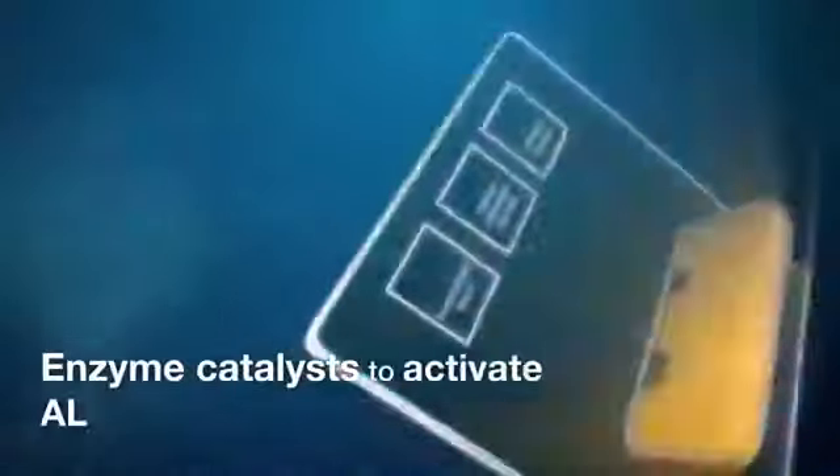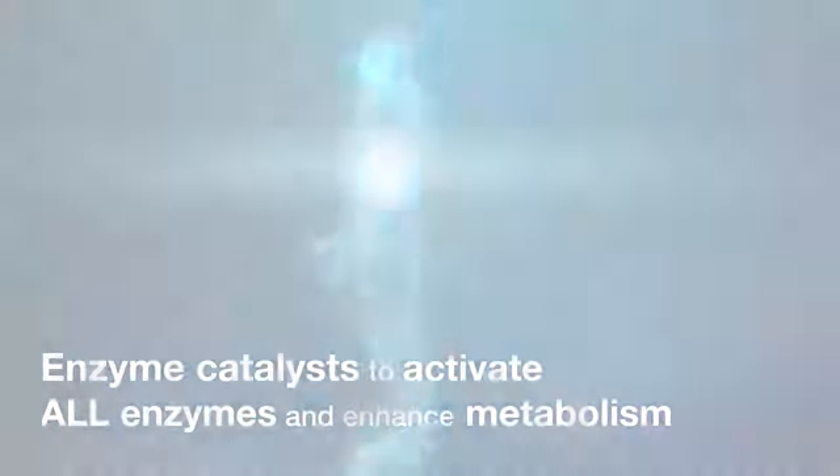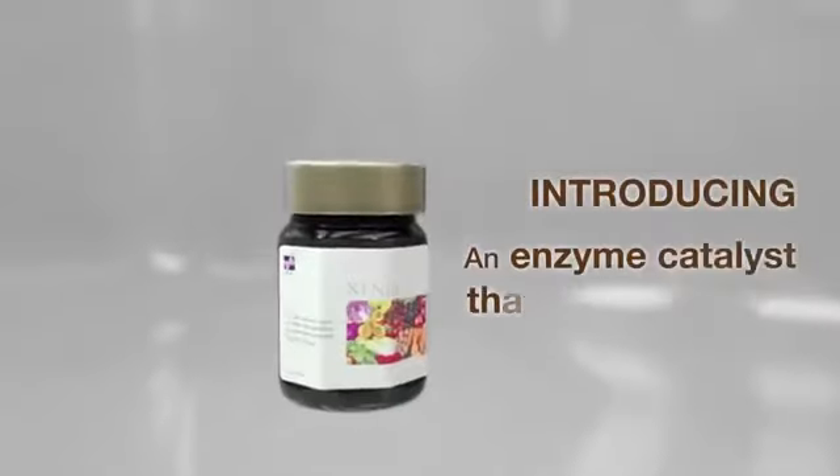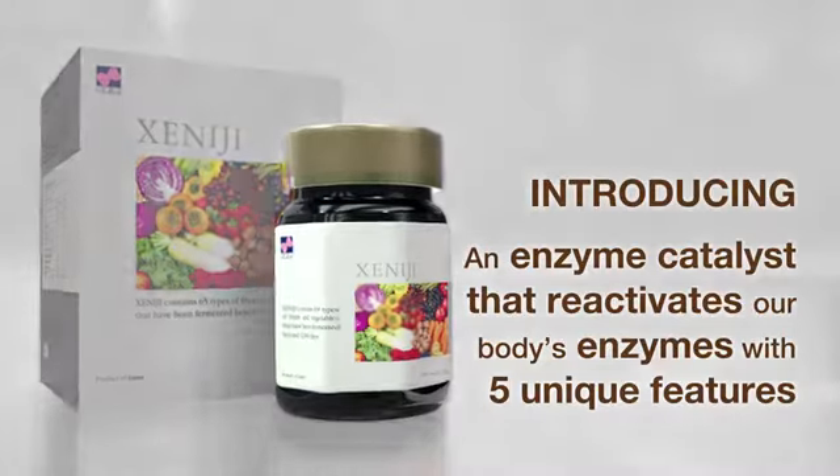Hence, we need enzyme catalysts to activate all enzymes and enhance metabolism. Introducing Xenogy, an enzyme catalyst that reactivates our body's enzymes with five unique features.